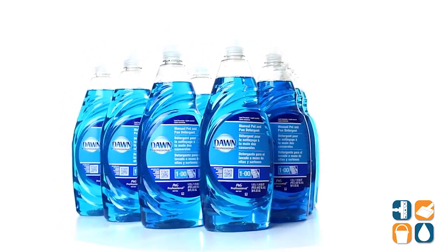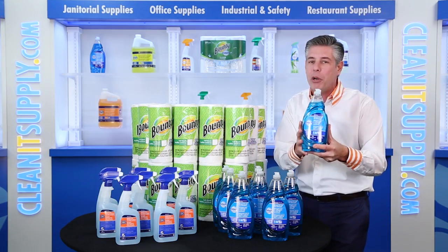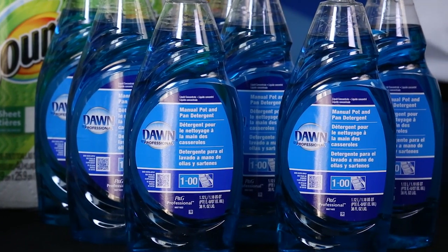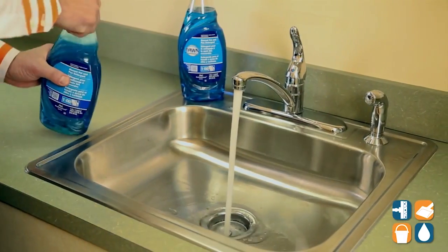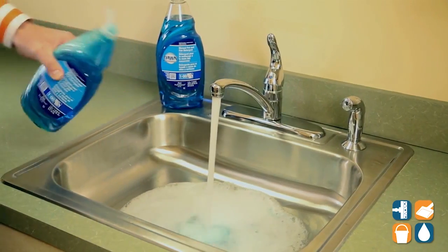The Dawn 45112 manual pot and pan detergent comes in a 38oz bottle. This highly concentrated detergent removes 58% more greasy food soils from pots, pans, and utensils than the competitors. This concentrate requires 35% less sink changeovers with long-lasting suds that leave nothing behind but a pleasant scent.